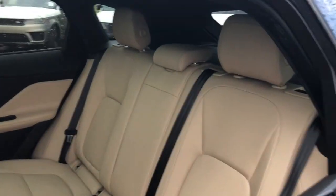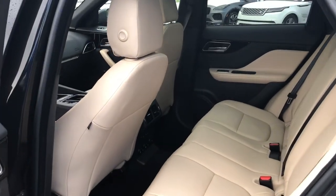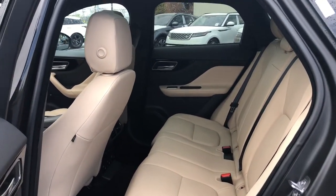Power liftgate, electronic stability control, seat memory, trip computer, power windows, bucket seats, four-wheel disc brakes, power steering, brake assist.